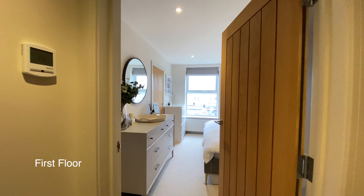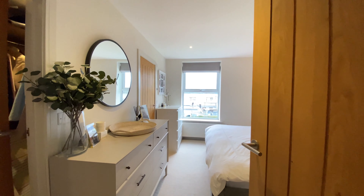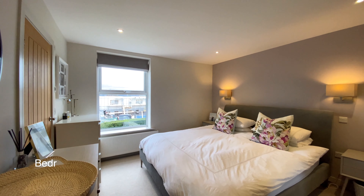Going to the right we'll find bedroom one, a good sized double room with fitted wardrobes and an ensuite shower room.